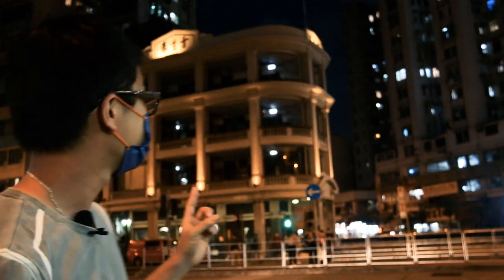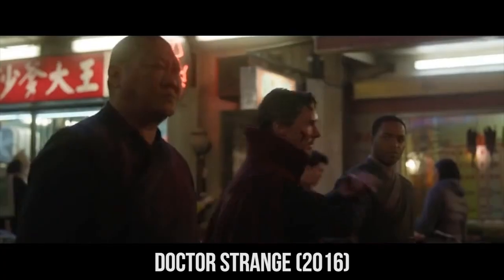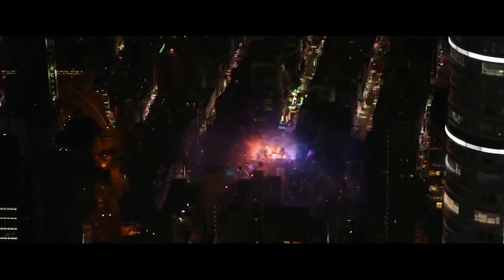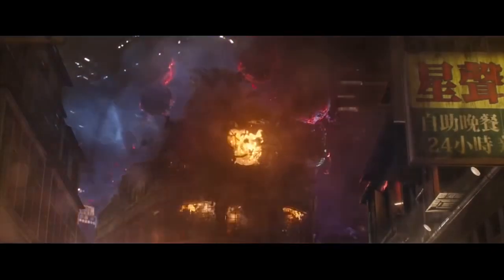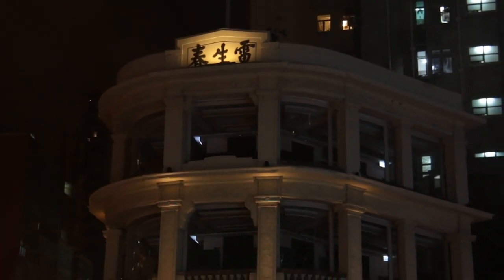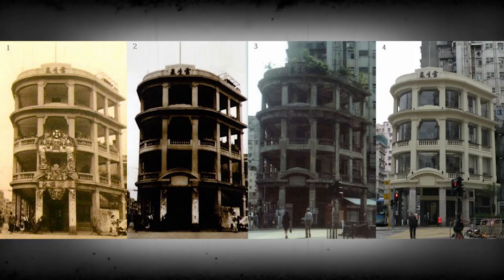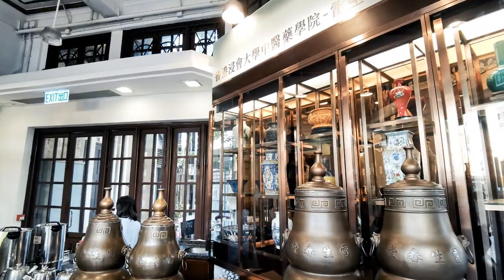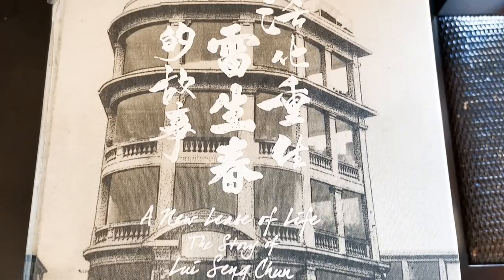Having seen the old side of Hong Kong, now let's check out the even older side. If you're a big Marvel fan, you should recognize this building as the Hong Kong Sanctum in Doctor Strange, where he used the time stone and beat Kaecilius in the final battle. In real life, this place is called Lui Seng Chun, built in 1931 as the house and medicine shop of a rich Chinese family. Listed as a Grade 1 historic building, it has been rejuvenated for purposes such as healthcare, education, and conservation.